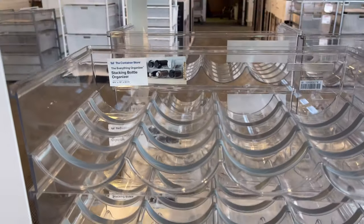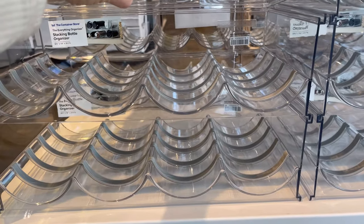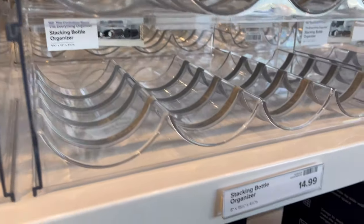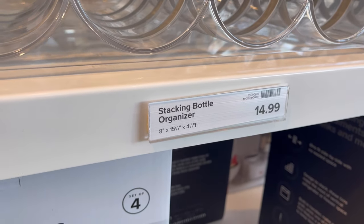This is a water bottle holder, and they even put rubber grips so they don't slide out, and they're stackable — four across. You can stack these wherever you need them in a cabinet to utilize your vertical space, and they are $14.99 each.